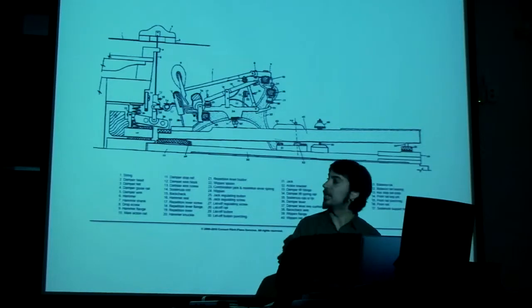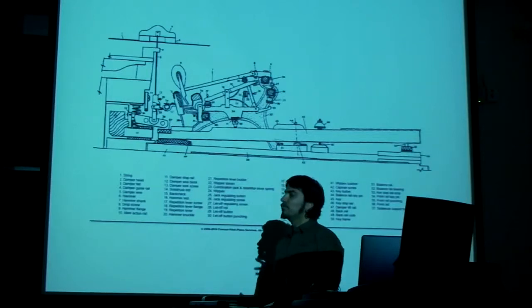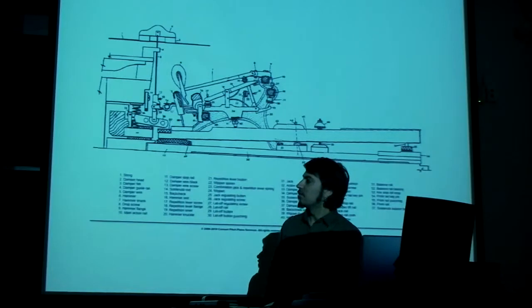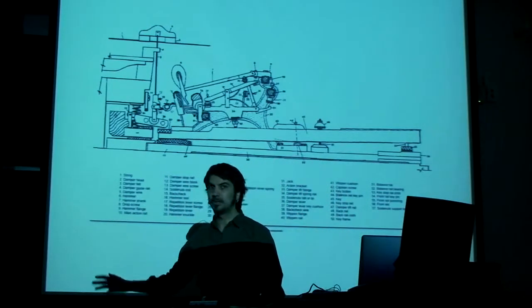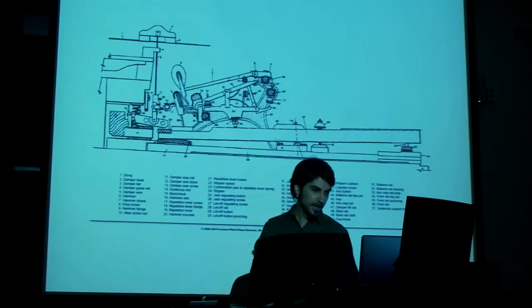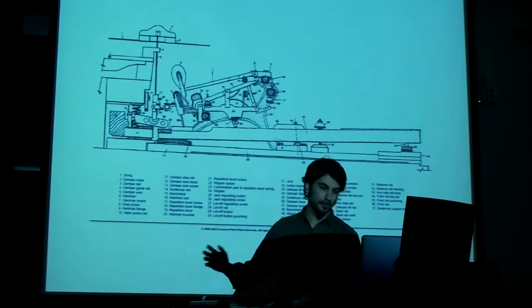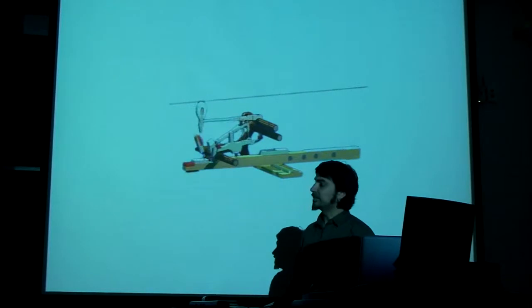So fast forward to today. I'd like to talk about what really inspires me, and what it is that I try to do, and what I really model myself after. And it's this — well, not specifically this, but this is really an analogy which I'm going to use throughout the presentation. This is a really fine piece of engineering, just amazing technology. It's actually about 300 years old.